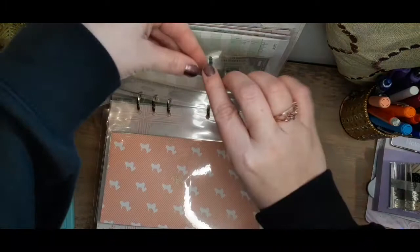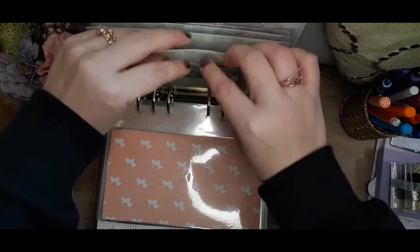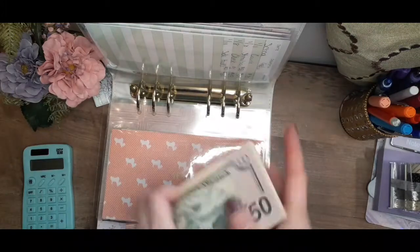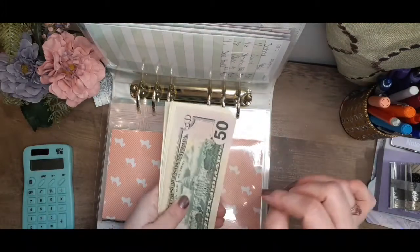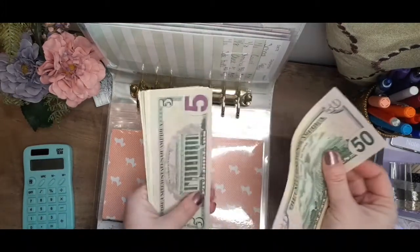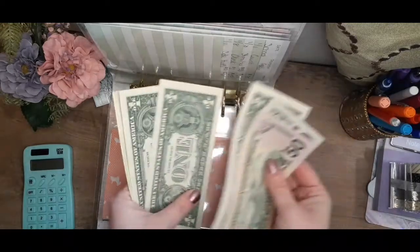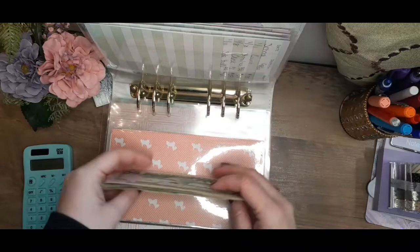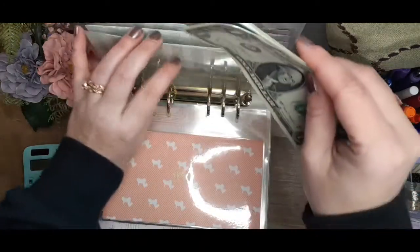Back to school will also be getting a dollar — the last dollar of our side hustle income. We have $50 in here from the stimulus, and now we have $50, $55, $56, $57, $58, $59, $60. Another very satisfying stuffing!